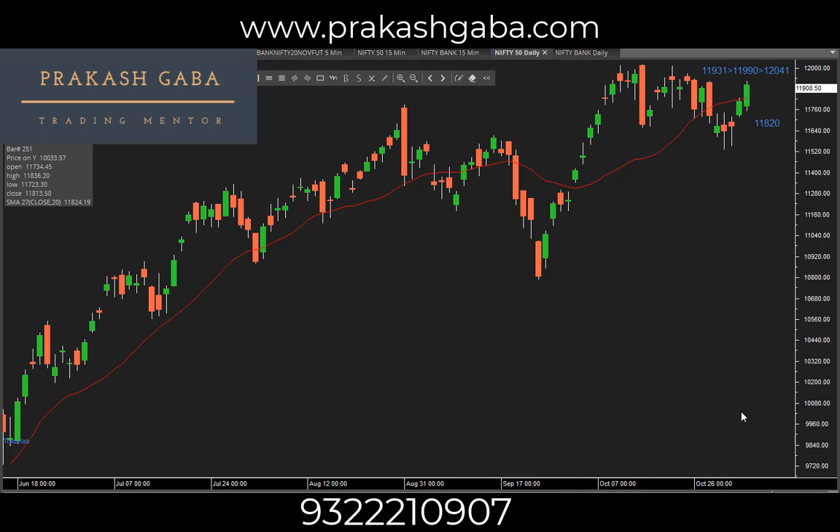Hi traders, this is Prakash Gaba here. Nifty view for 5th of November 2020. The Nifty unfolded as expected and achieved a target like a dot of 11,931 — the high was 11,930, so the target is achieved. Nifty still looks good to me. If it continues to climb up, the next technical target should be 11,990 and beyond that to 12,041.